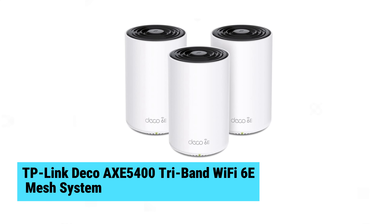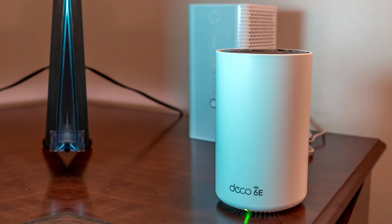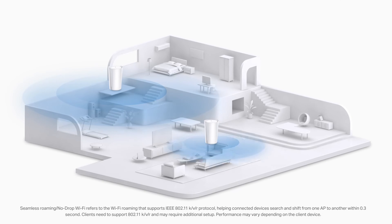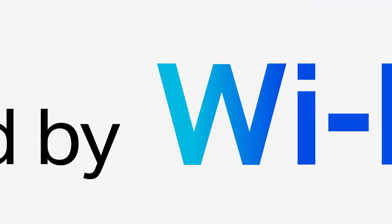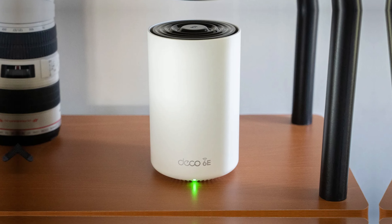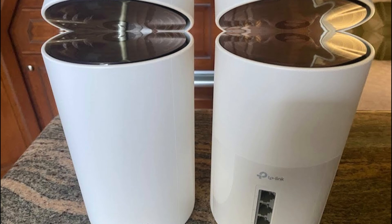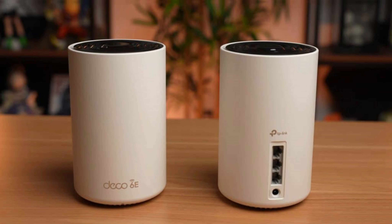TP-Link Deco AXE5400 Tri-Band Wi-Fi 6E Mesh System. The TP-Link Deco AXE5400 Tri-Band Wi-Fi 6E mesh system covers up to 7,200 square feet, eliminating dead zones and buffering. With a new 6 GHz band, it minimizes interference from older devices, providing a dedicated backhaul for stable connections. The system delivers a combined speed of up to 5,400 Mbps for over 200 devices. AI-driven mesh technology ensures seamless connectivity, setup is a breeze with the Deco app, and it integrates with Alexa for voice control.